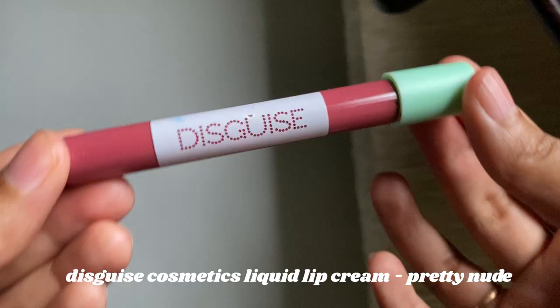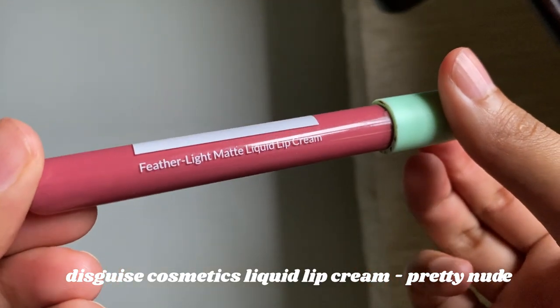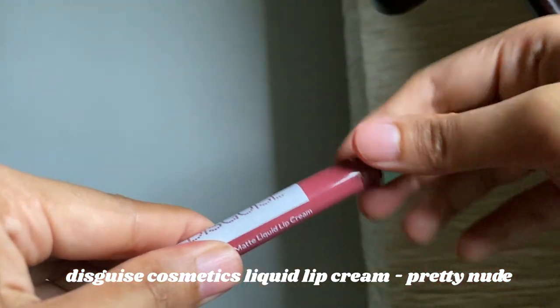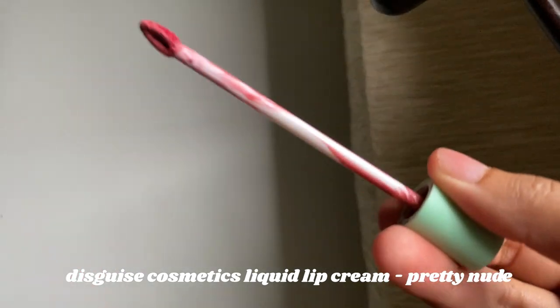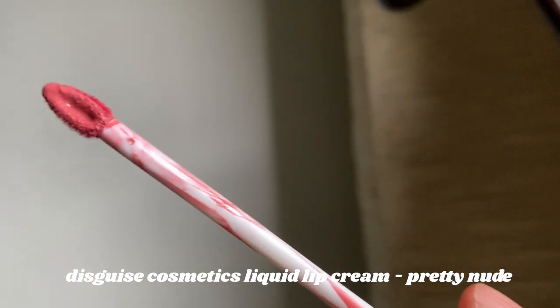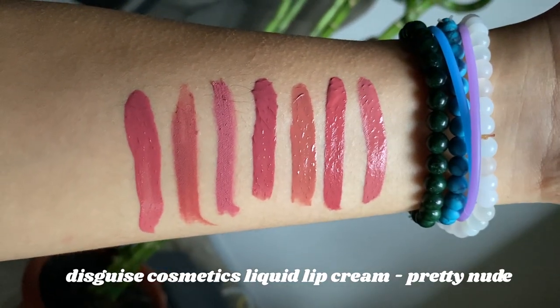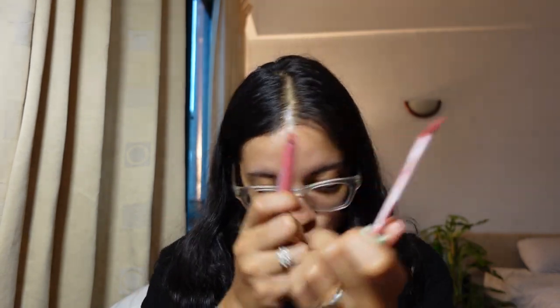Next we have this lipstick from Disguise Cosmetics — it's the Feather Light Matte Liquid Lip Cream. I use this when I usually have a quick errand to run where I don't need something super long-lasting. It's very light on the lips, very creamy, and I absolutely love the formula. If it were long-lasting and a little more pigmented, this would be my go-to lipstick. But it's also a great alternative on days where you just want something light and soft on your lips and not too heavy.